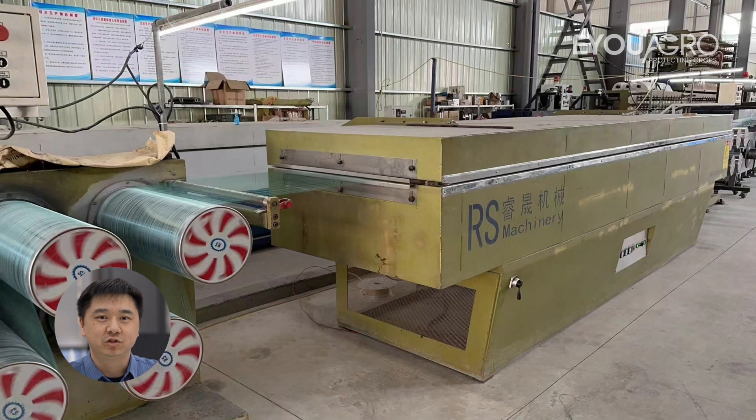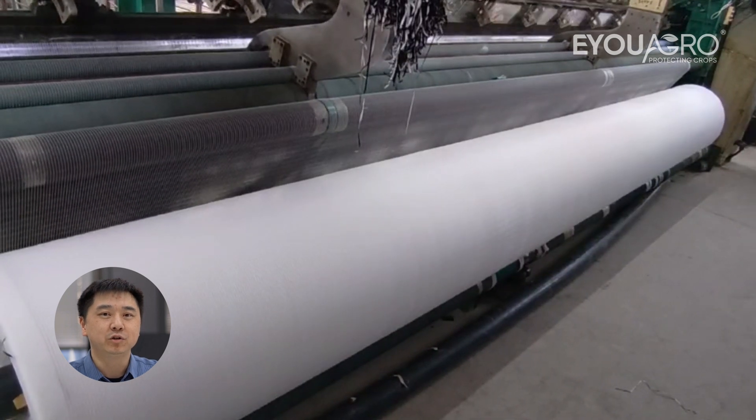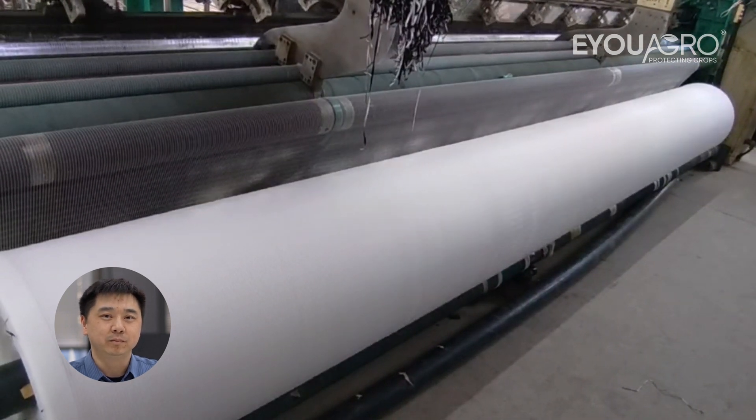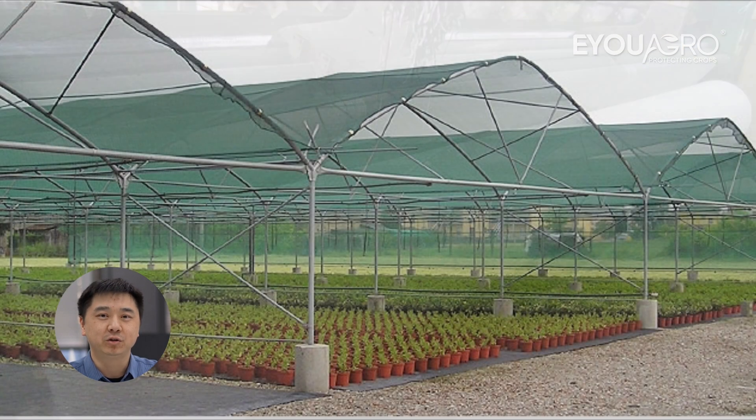Through these methods, we can effectively prevent the impact of net shrinkage on its usage. Choosing the right product can make a significant difference in your agricultural operations. If you have any questions or need further assistance, please feel free to contact us at info@euagro.com. Thanks for watching, and see you next time.